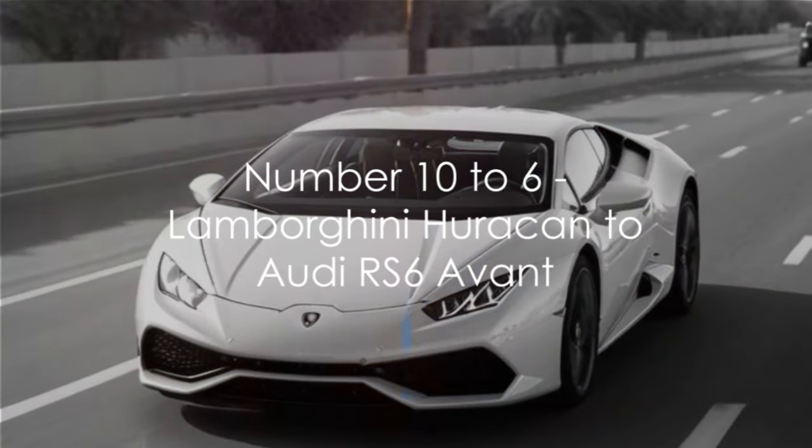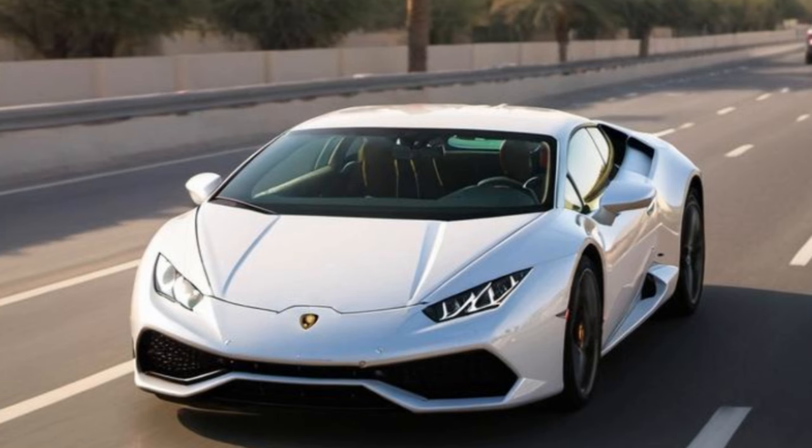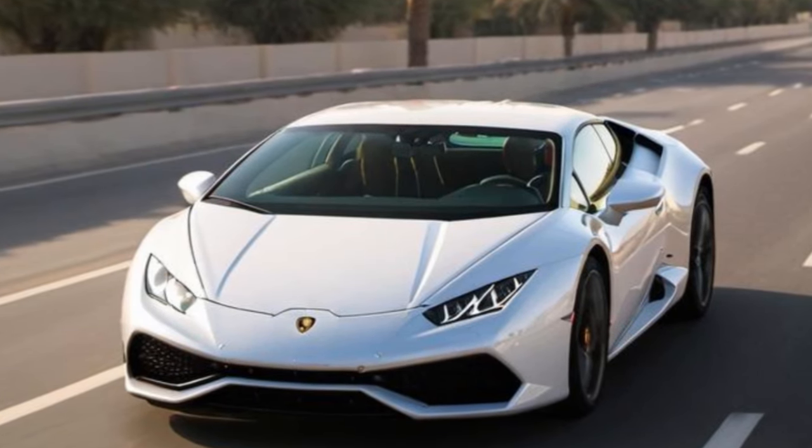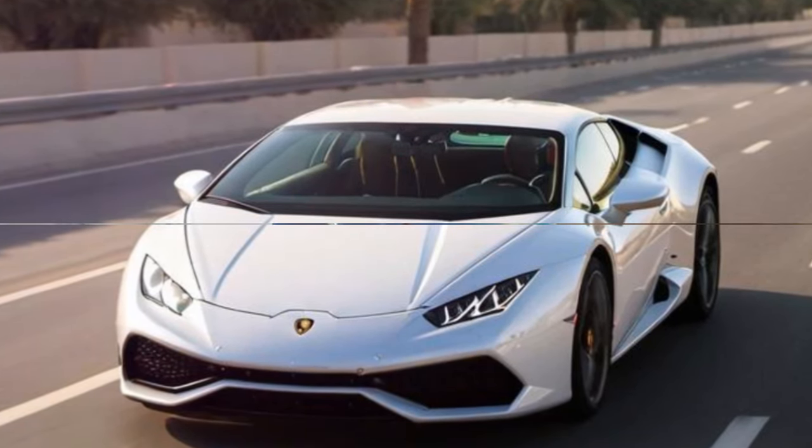Breaking into the top 10, we have the Lamborghini Huracan. With its sharp angles and aggressive styling, this Italian supercar is a true head-turner on the road.